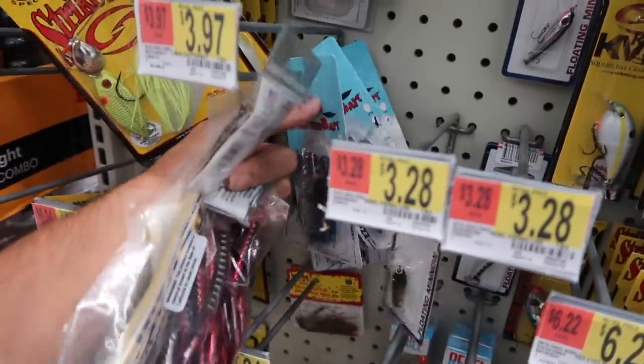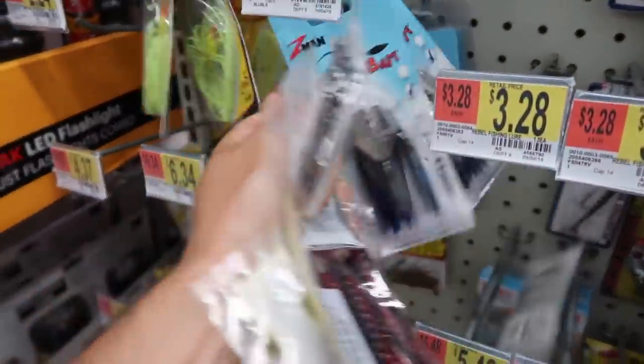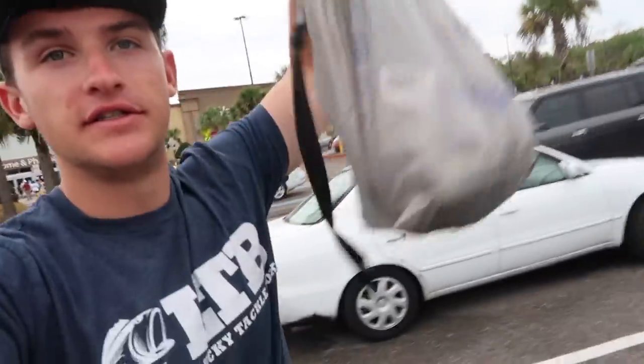Now let's get some hooks and weights — some little bullet weights and some EWG hooks. Grab a few chatterbaits while we're here. It's starting to get a little rainy and I'm a little worried. I'm hoping it holds off. I don't mind fishing in the rain, but I have my camera equipment, and that's the thing that holds me back. But we got the goods and we're gonna try to catch some big bass today on some big worms.